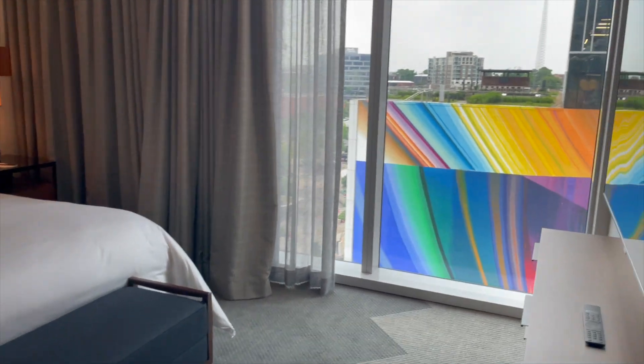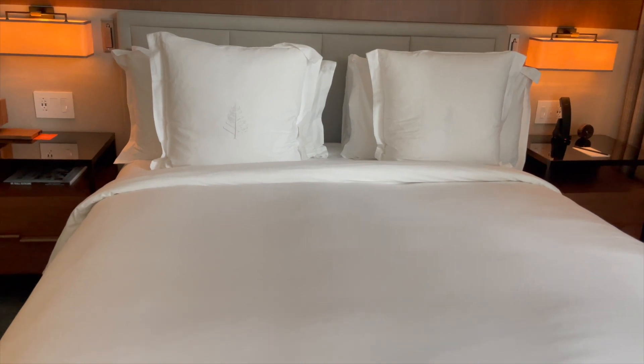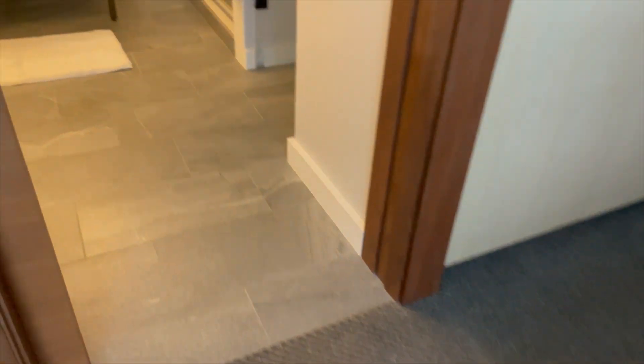In the bedroom, you have a king-size bed, down pillows and a duvet, hypoallergenic bedding upon request, and plenty of storage space.